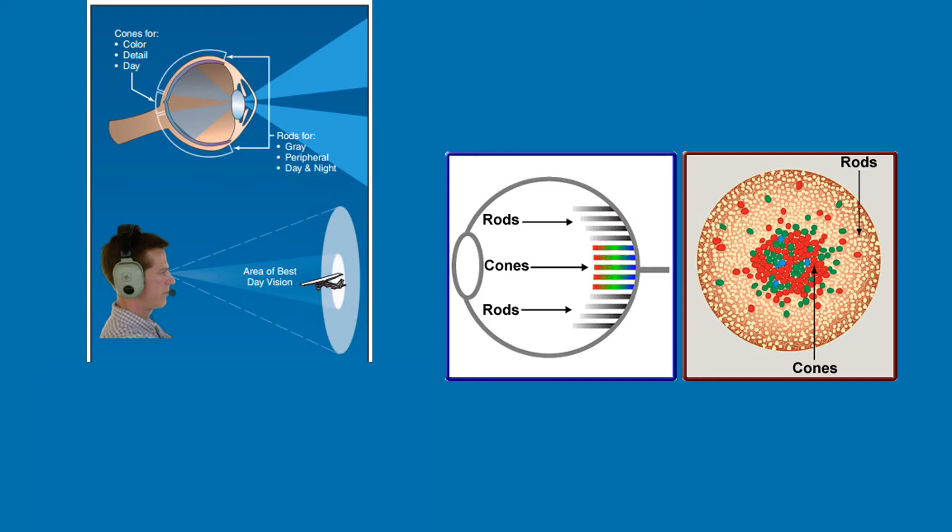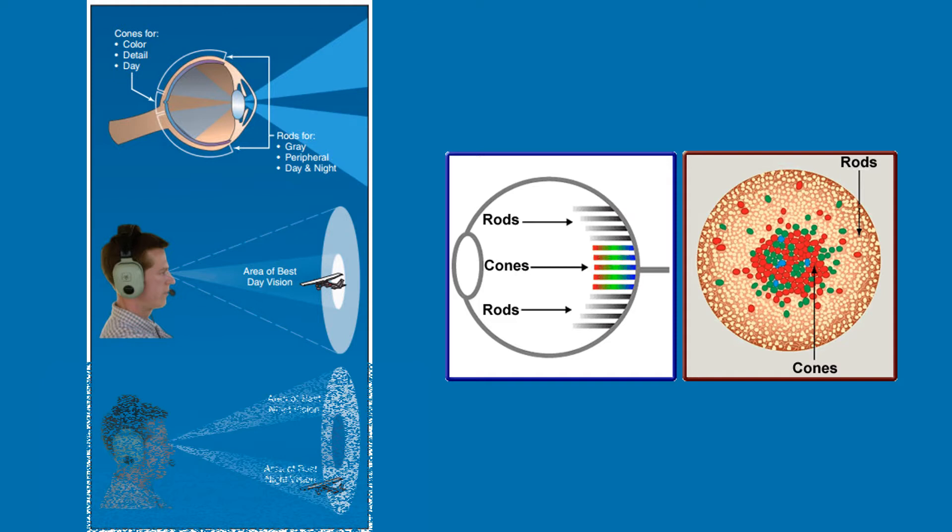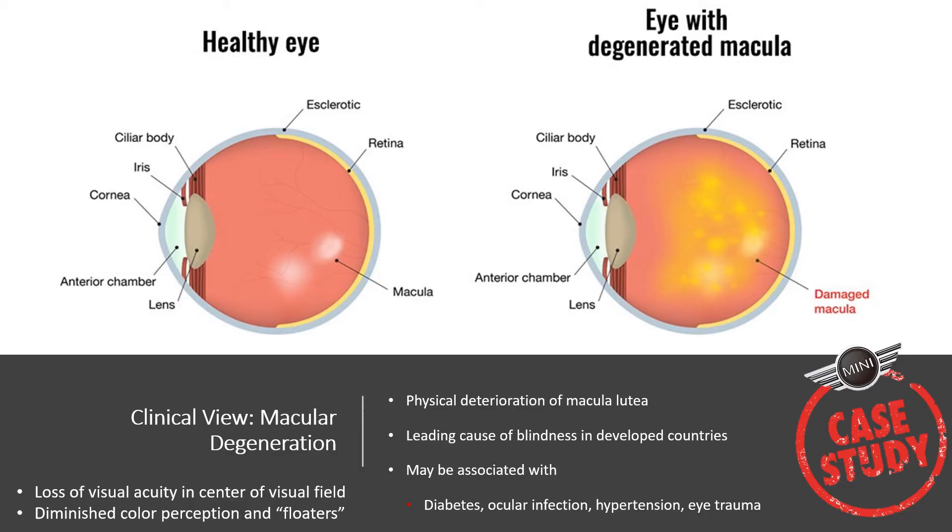Here's a trick for maneuvering in the dark. During the day, look straight ahead — that's your area of sharpest vision where cones are concentrated, giving high acuity. However, to see an object clearly at night, expose the rods of your retina by looking 5 to 10 degrees off center of the object. Rods are estimated to be around 10,000 times more sensitive to light than cones.